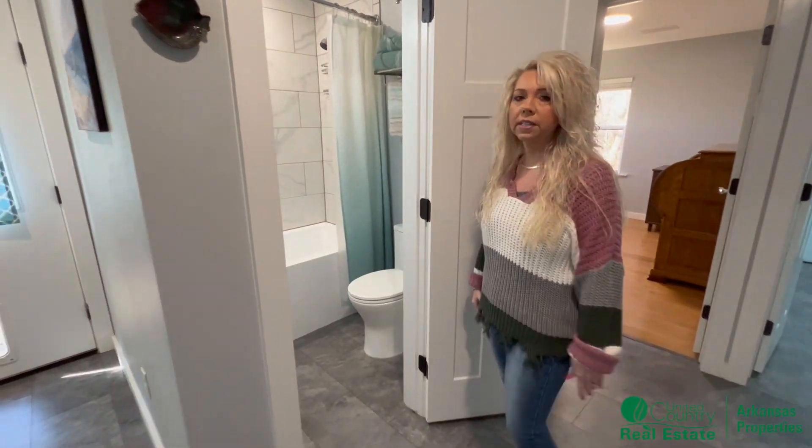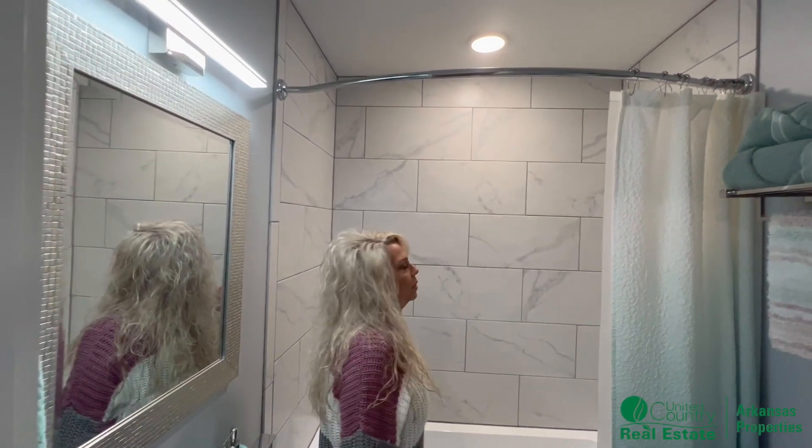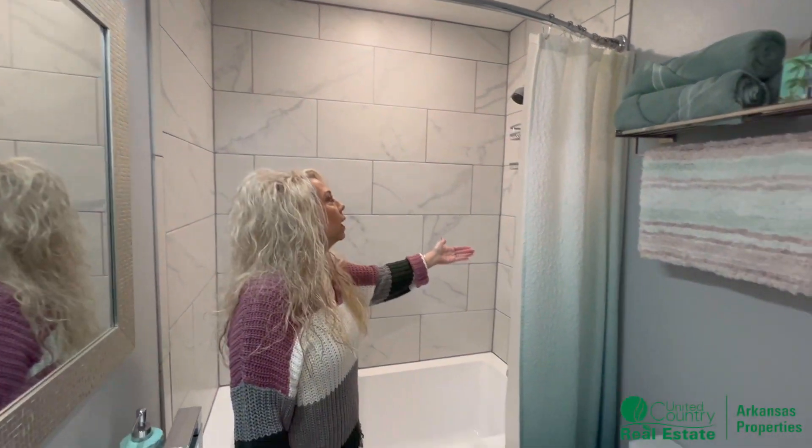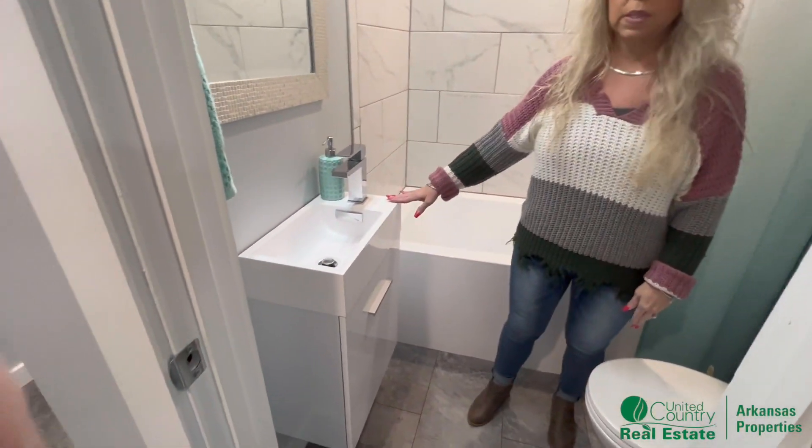Now we're going to go into the second bathroom. Here you have towel bars and modern new fixtures, and this really cute little sink.